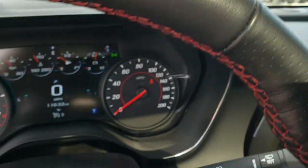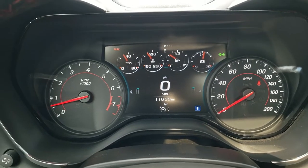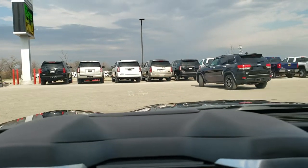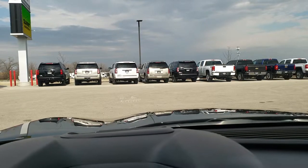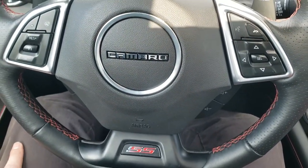As we hop inside the car, you can see that this one has 11,633 miles. You get the LCD digital display. This one has the heads up display as well — you can see your miles per hour as well as G-forces right there. You get the flat bottom SS steering wheel.